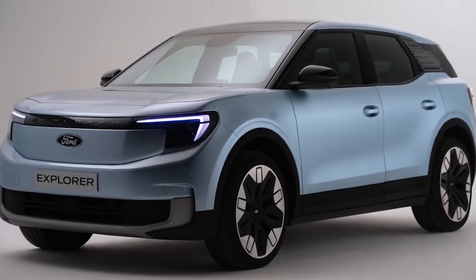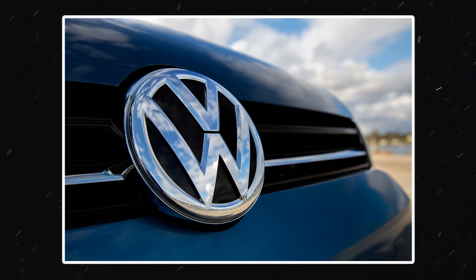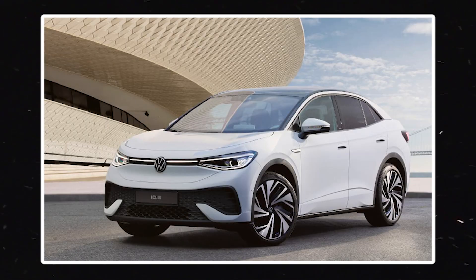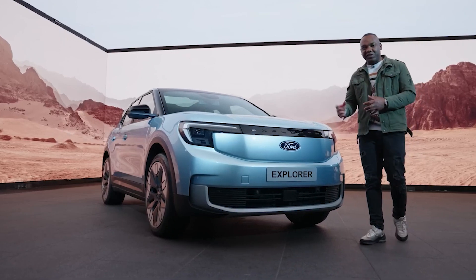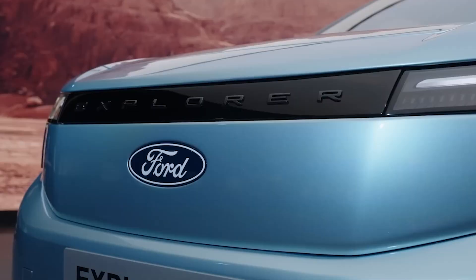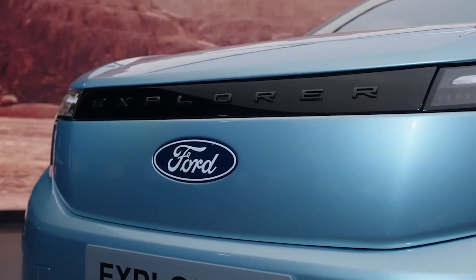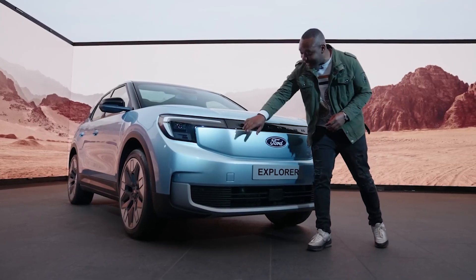What really sets the 2024 Ford Explorer EV apart is its innovative partnership with Volkswagen. Built on the same MEB platform as the VW ID.4 and ID.5 SUVs, the electric Explorer is the first car to come out of this new relationship. With a projected price range of 38,000 to 40,000 euros and a range of over 300 miles on a single charge, this electric SUV is set to take the market by storm.